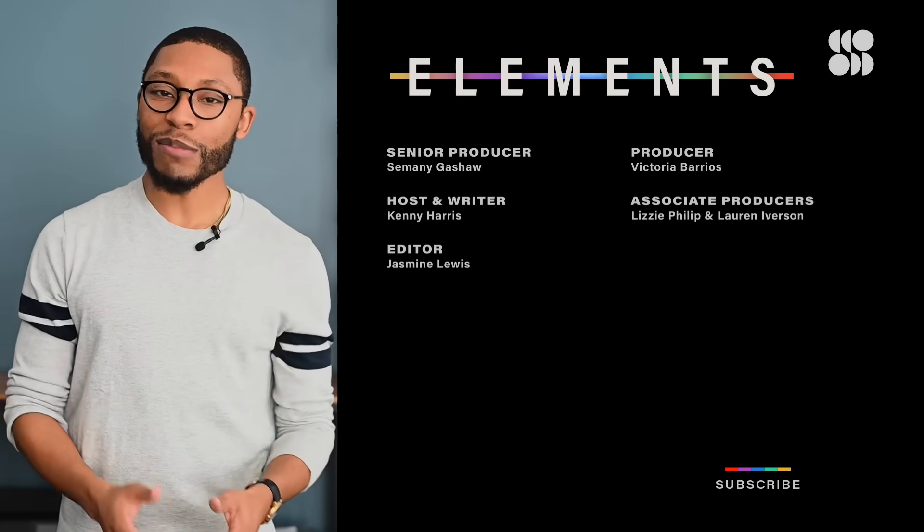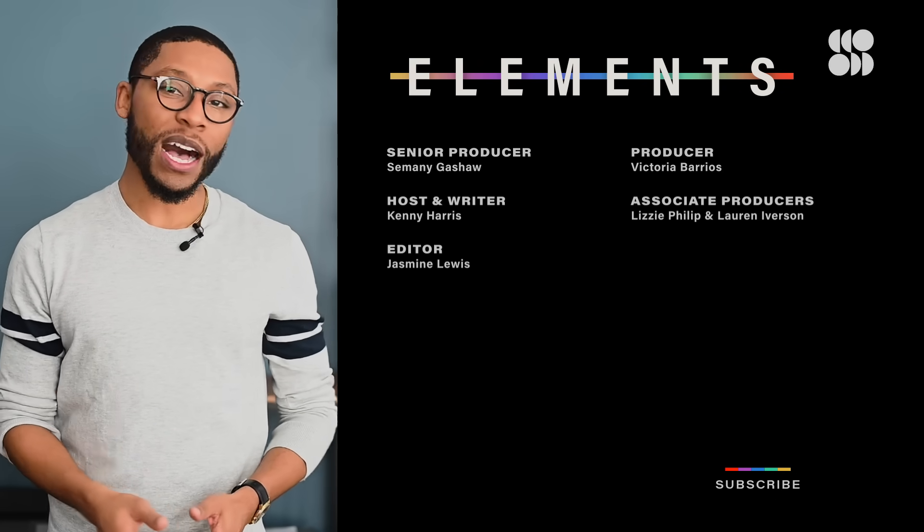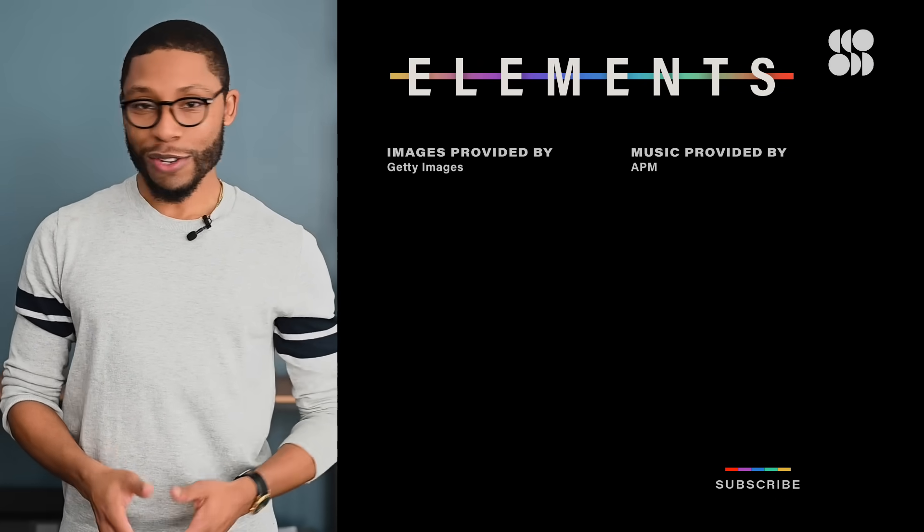So which discovery do you think was the most important? Let us know in the comments below. Make sure to subscribe, and thanks so much for watching.